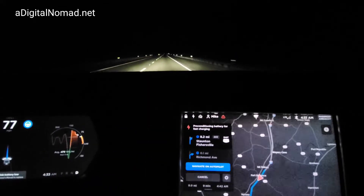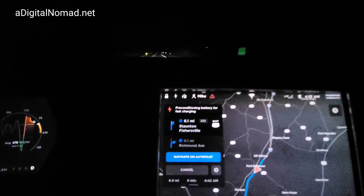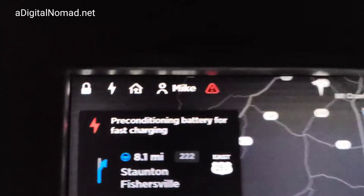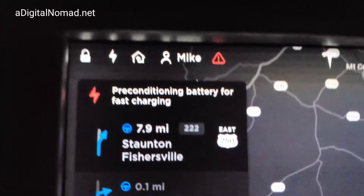I am driving down the road with autopilot, and I've noticed something on the new software version — we're on 2020.20.1. Since we're going to a supercharger, it's telling me it's preconditioning, and it's telling me this right on the screen. Sorry for the wobbly camera.